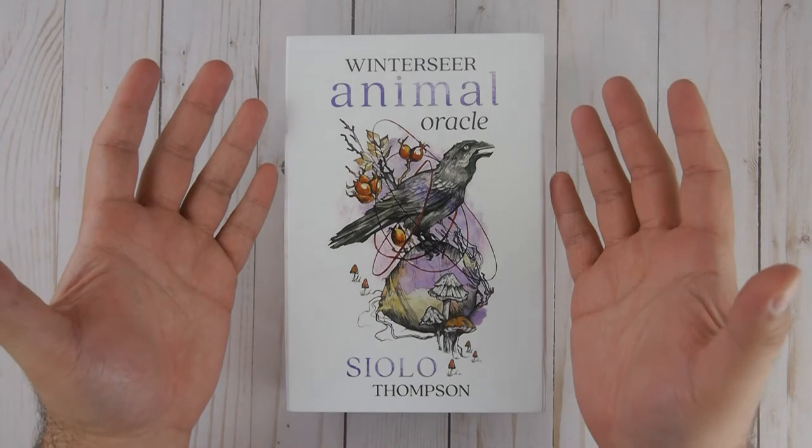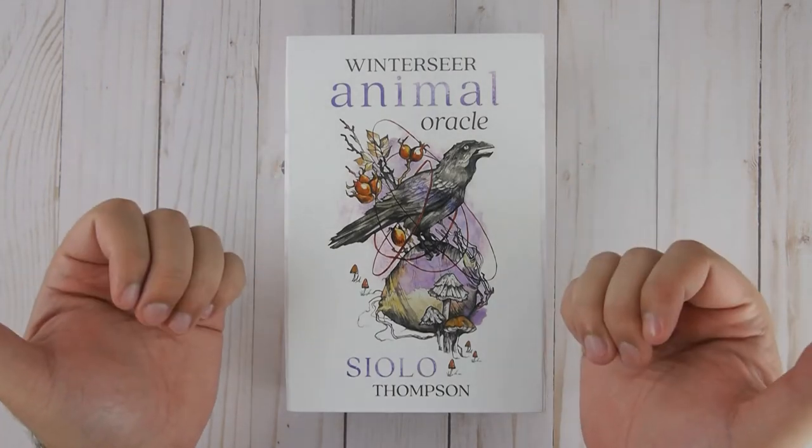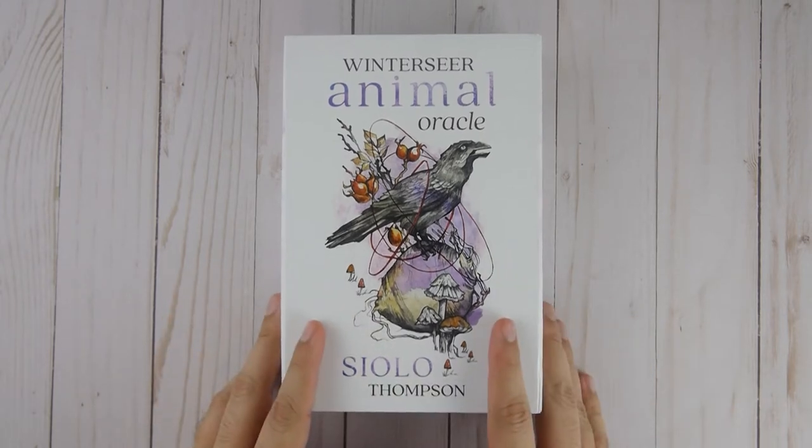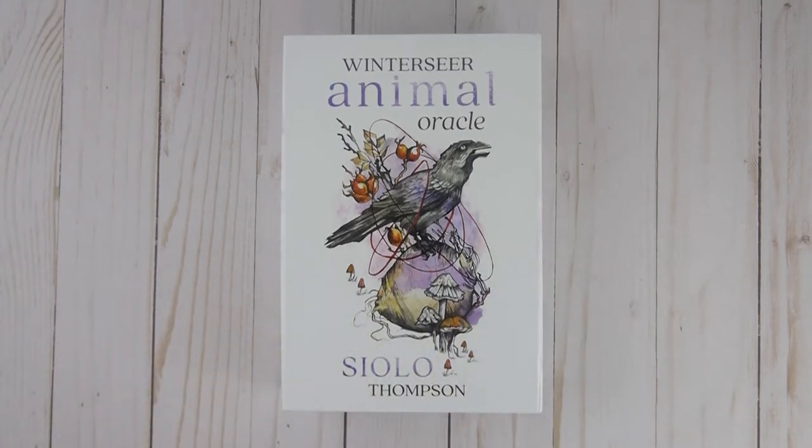Welcome Seekers, you have made it to the Tarot Magician's Emporium. My name is Ricky and today I bring you another Oracle Deck walkthrough. Now before we get started, I just want to remind you Seekers, if you're in the market for this Oracle Deck, please use the links in the description below.